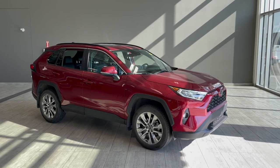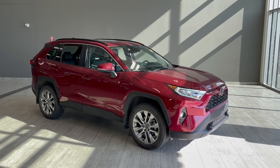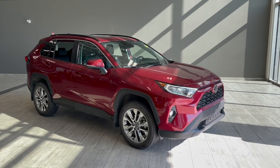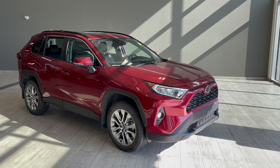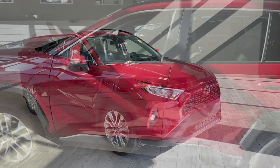Hello and welcome to another video walk around. Today we're going to be taking a look at a 2020 Toyota RAV4. This is a five passenger SUV sitting on 19-inch wheels. Some of the great exterior features you'll find on this vehicle are a smart key, blind spot detection on your side mirrors, and lastly a power tailgate.